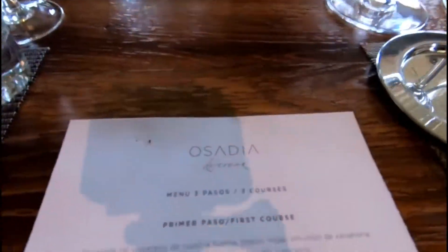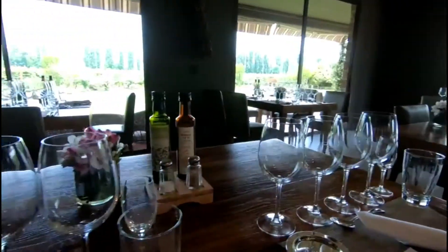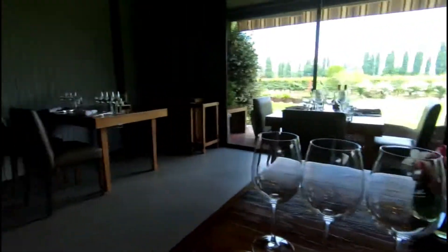We are here at the Osadia winery for lunch and a tour around the winery. As you can see, this is a pretty classy joint. I'm trying the first course, paired with Chardonnay.